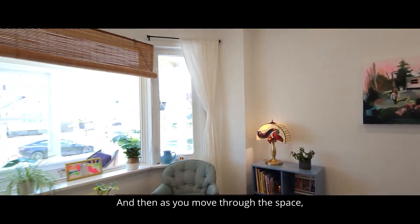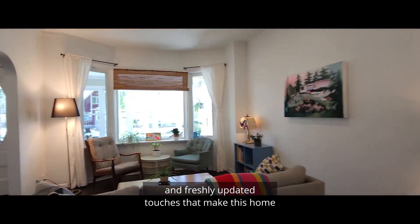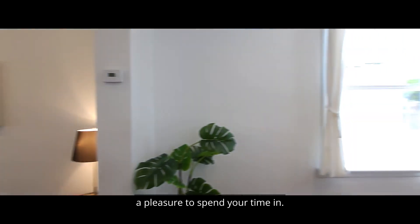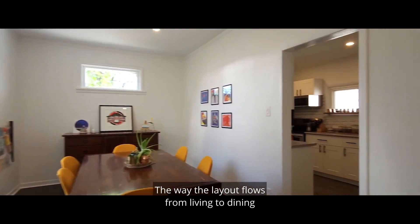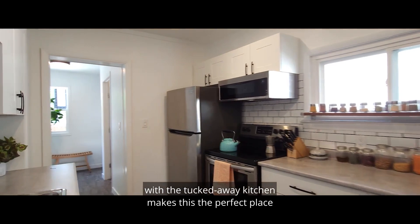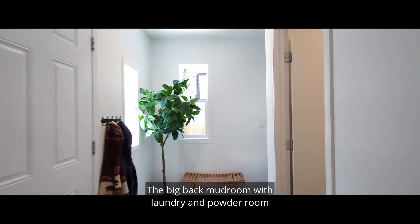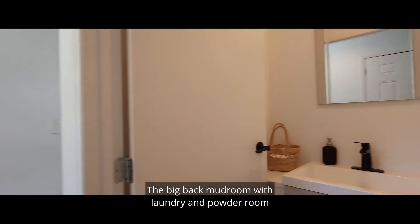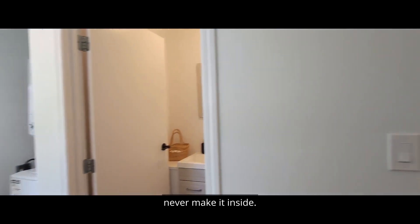And then, as you move through the space, you notice all the character details and freshly updated touches that make this home a pleasure to spend your time in. The way the layout flows from living to dining with the tucked away kitchen makes this the perfect place for hosting and entertaining. The big back mudroom with laundry and powder room means the boots and jackets and muddy footprints never make it inside.